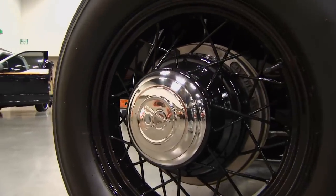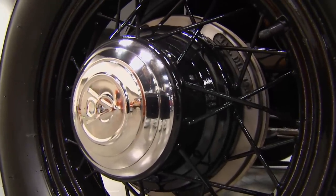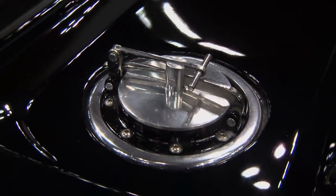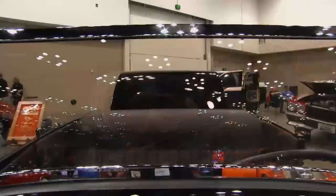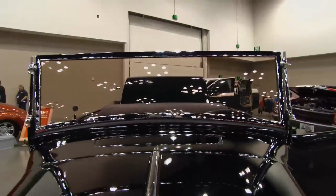Believe it or not, the rims in this car are stock 1932 Ford. I did everything in my power to talk the customer out of black, but when it comes right down to it, you've got to have a black roadster — that's just the way it is.